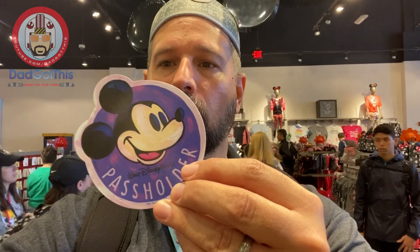Groot! We are inside the temporary Mouse Gear, which is still a decent size but nothing compared to the old Mouse Gear. And we got our Passholder Magnet — it's this purple, like artist-painted looking one. I like this one. I call it purpley. It's not a word. The wife calls me on it, but it's purpley, dang it.